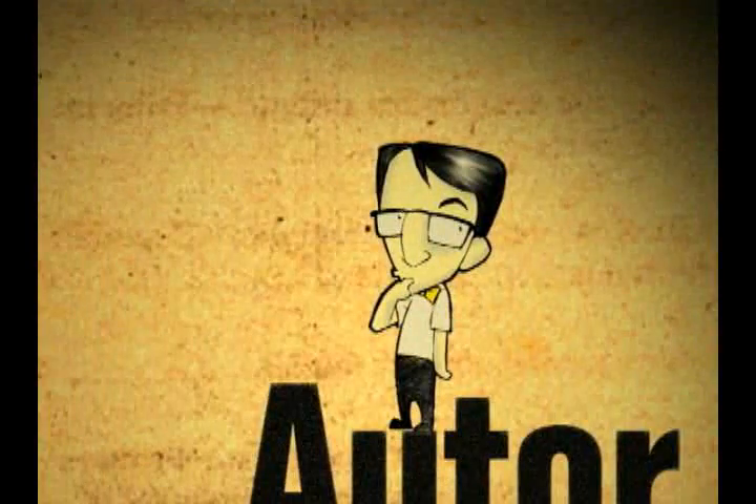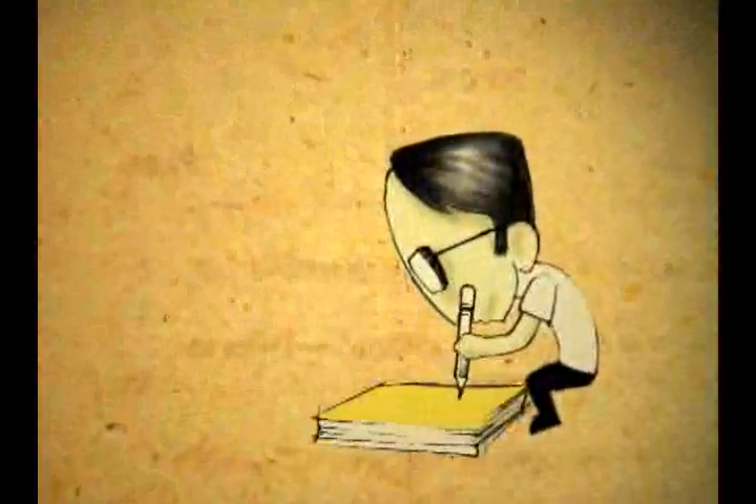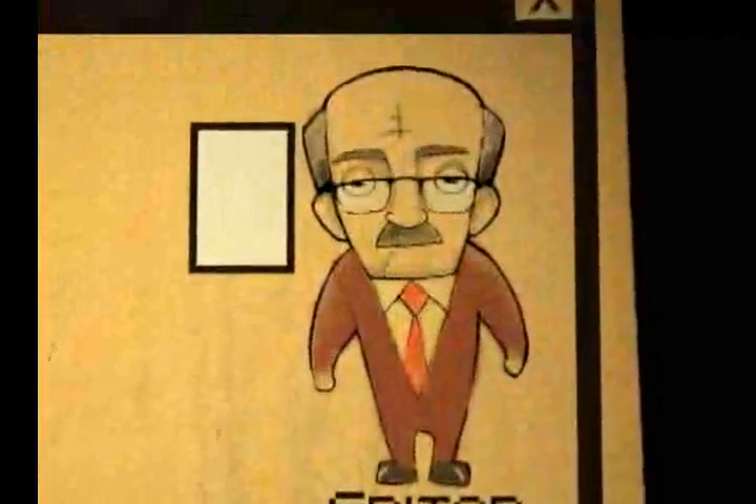El asunto comienza cuando un inteligente señor llamado autor escribe una obra que considera digna de ser publicada y leída por los demás. Luego de poner el punto final, acude hasta donde el señor editor.